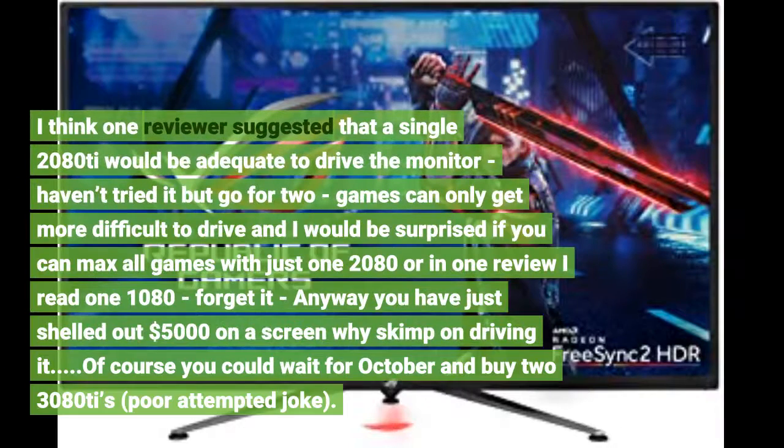3. I think one reviewer suggested that a single 2080 Ti would be adequate to drive this monitor. I haven't tried it, but go for two — games can only get more difficult to drive, and I would be surprised if you can max all games with just one 2080. In one review I read someone suggested one 1080 — forget it.